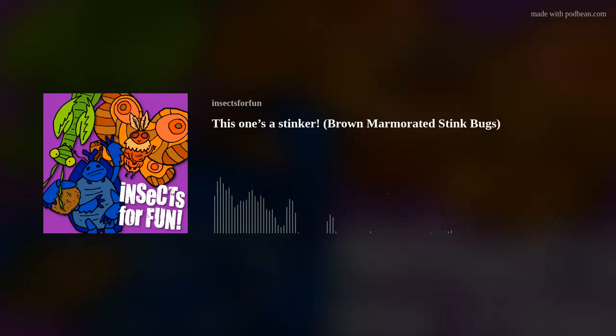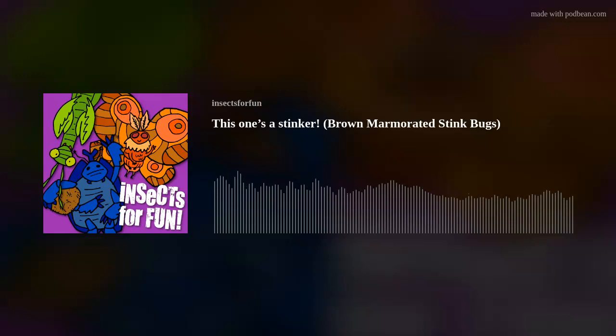Now, where you live might also have native stink bugs, so how can you tell the difference? The brown marmorated is a marbled deep brown in color — this is actually where the term marmorated comes from. These ones have white bands on their antennae, as well as black and white stripes along the sides of their abdomen. And yes, this is indeed a true bug, like all stink bugs, and belongs to the family Pentatomidae, which is in reference to its pentagonal shape.